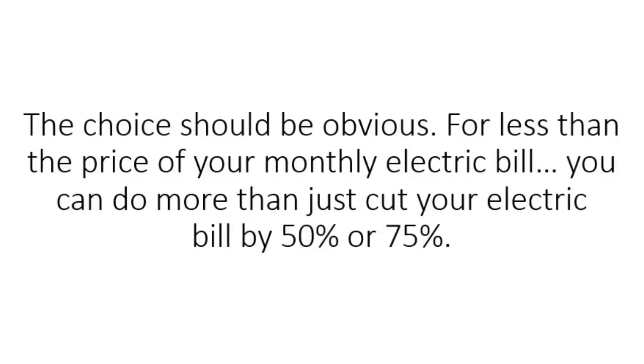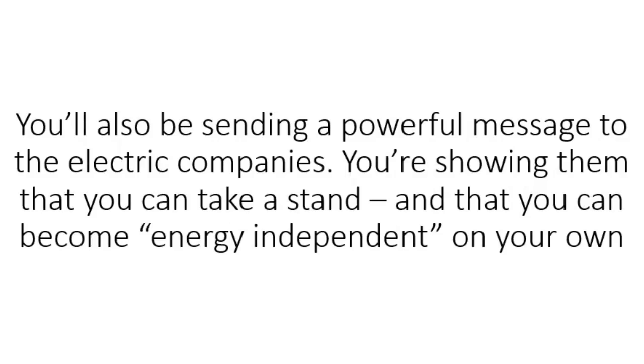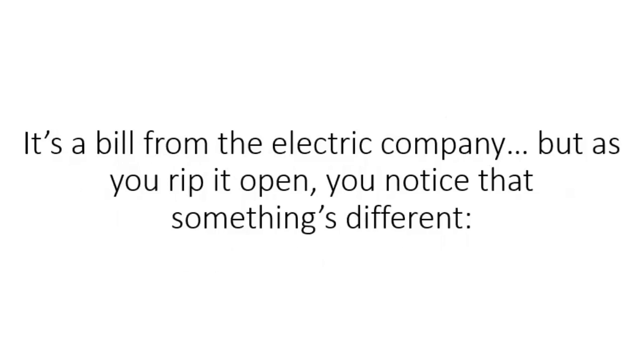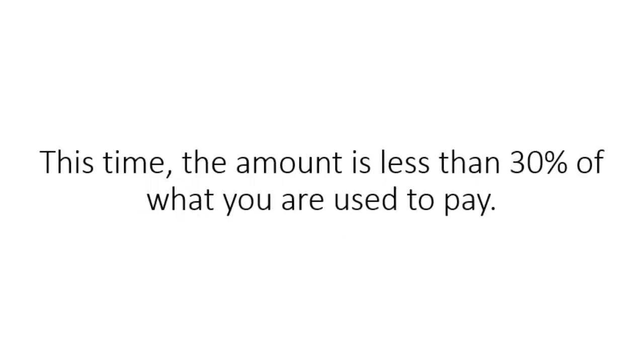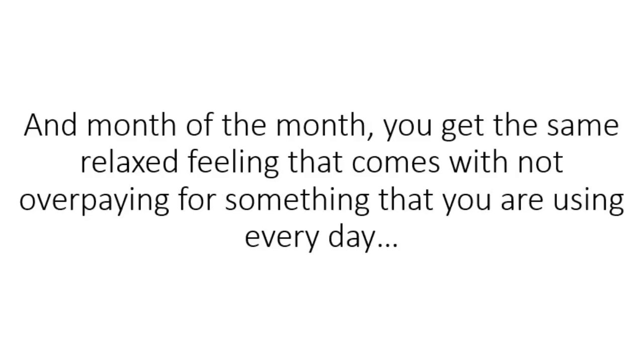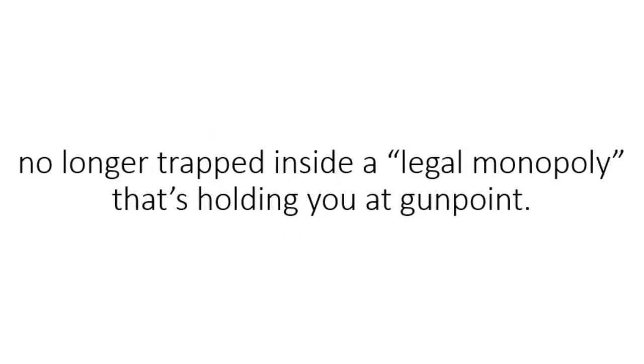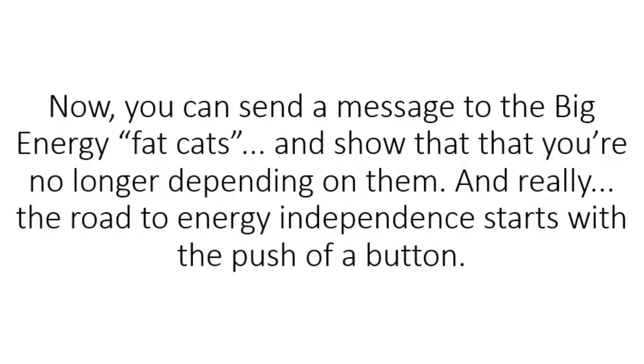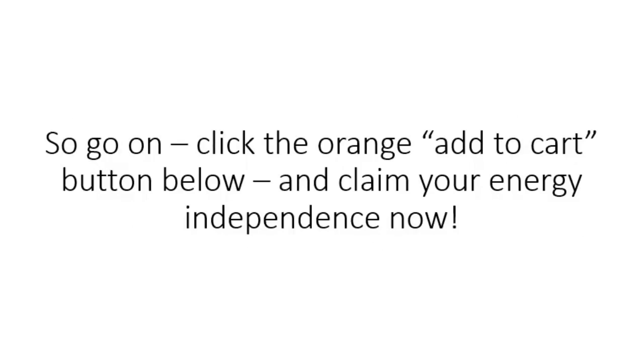The choice should be obvious. For less than the price of your monthly electric bill, you can do more than just cut your electric bill by 50 or 75%. You'll also be sending a powerful message to the electric companies — showing them that you can take a stand and become energy independent without needing a single watt of their expensive electricity. Just imagine how your life will be just two months after building your 3D solar panels. You're coming home from work, and you notice a fresh envelope in the mail — a bill from the electric company. But as you rip it open, you notice the amount is less than 30% of what you used to pay. The 3D solar panel video guide is about something bigger than money — it's about regaining your freedom. Click the orange Add to Cart button below and claim your energy independence now.